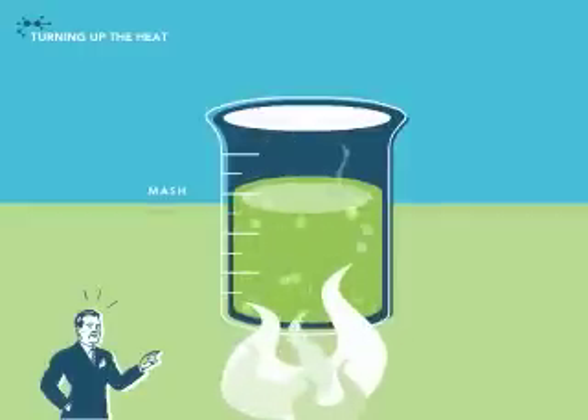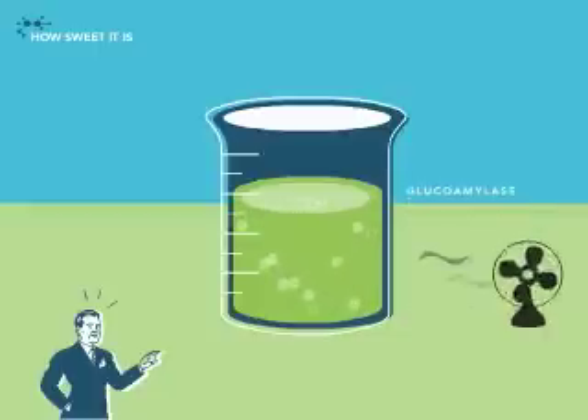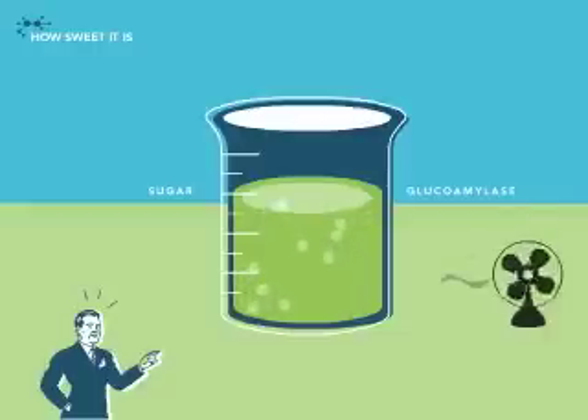Now crank up the heat and the starch breaks down even more. Cool — no, really — cool the mash before adding a second enzyme. This one helps to convert the liquid starch to a sugar, or dextrose as we science types call it.